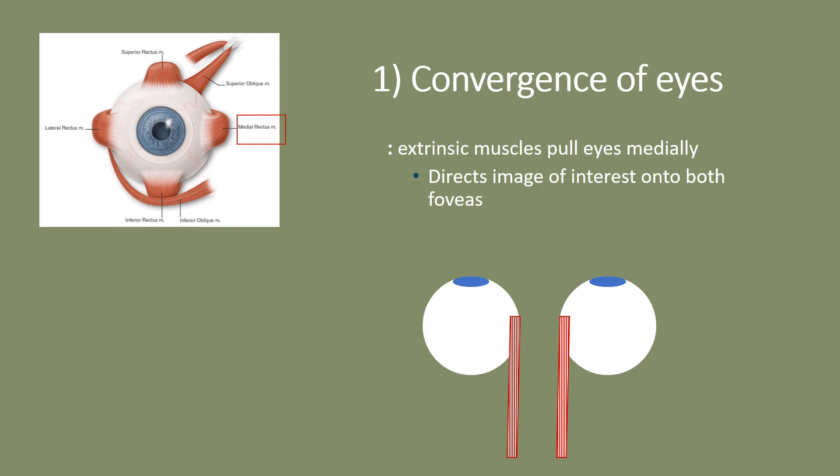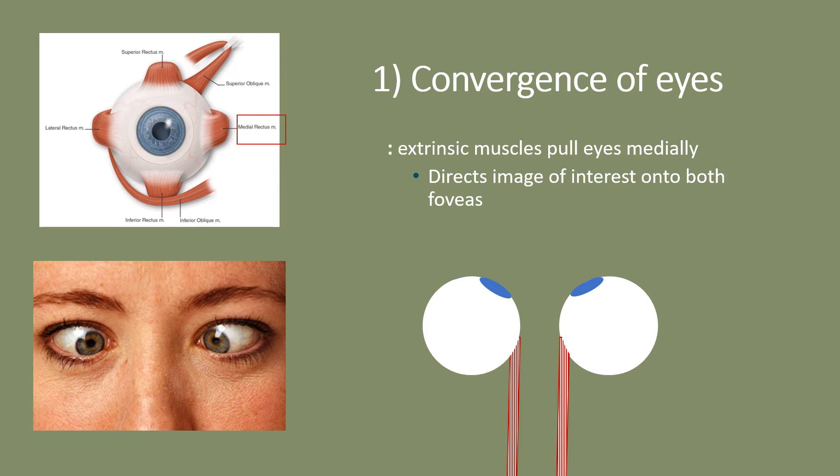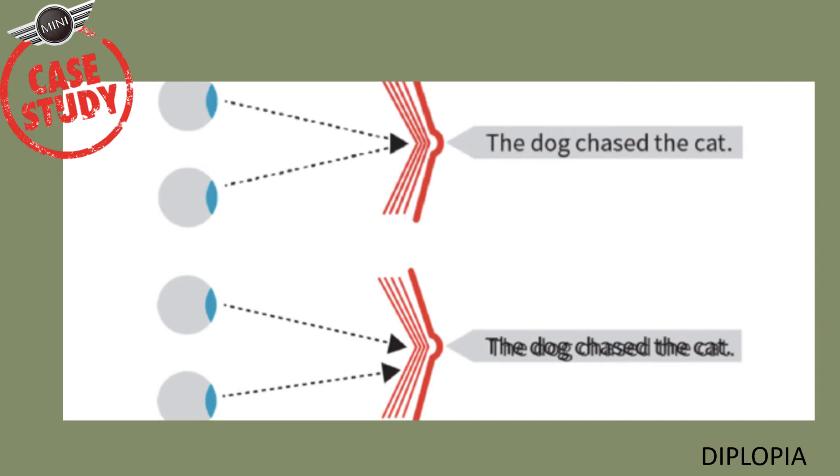Convergence of the eyes occurs when the eyes are pulled medially toward your midline, involving contraction of the medial rectus muscles. This creates a cross-eyed effect that helps focus the viewed object onto the fovea centralis. Individuals with one weaker extrinsic eye muscle may experience diplopia — double vision — because light gets focused on two different spots on the retina.